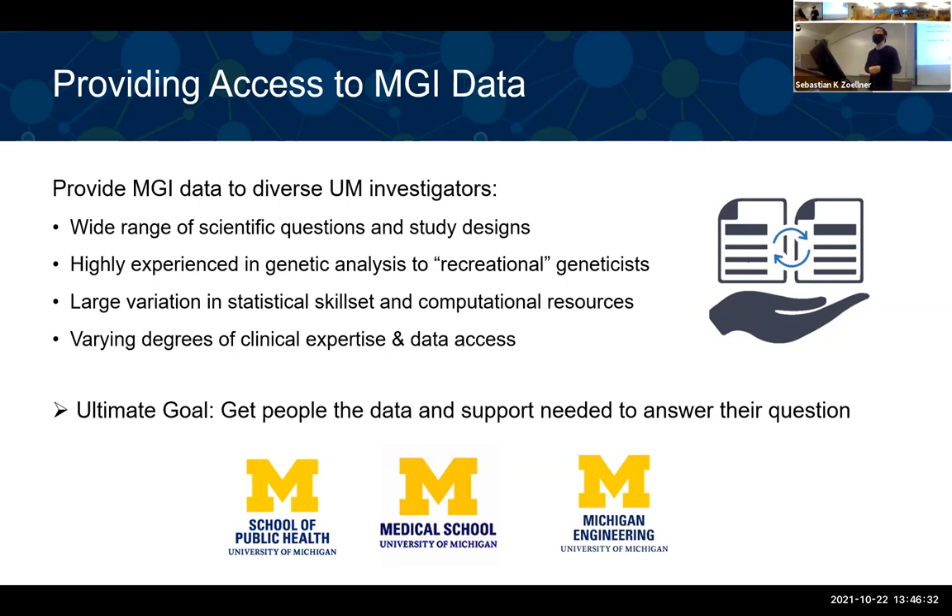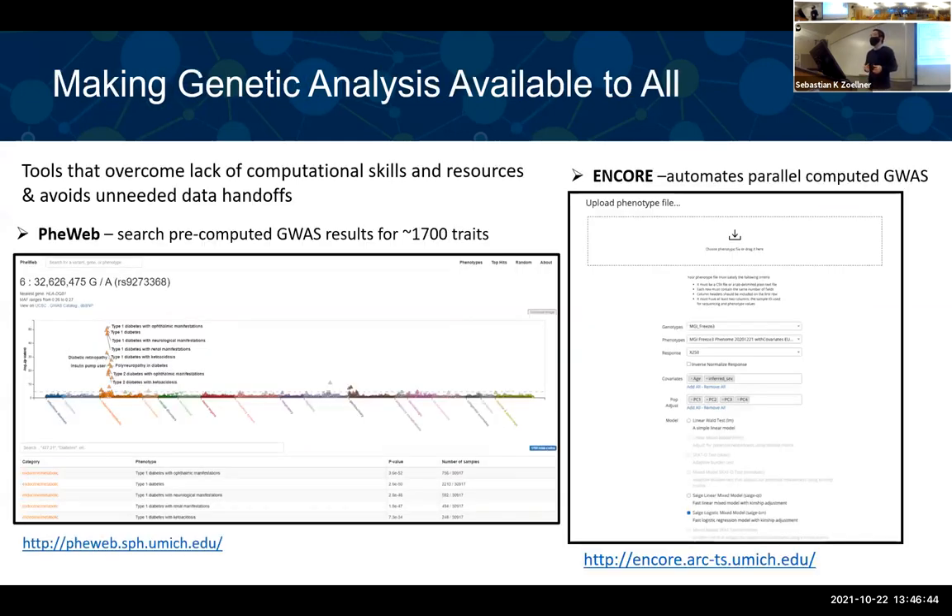You don't even need to know anything about genetics — there are people on our team that can help you with analytical plans. We also provide websites that facilitate running genetic analyses. In particular, there are two web resources for the MGI dataset: FEWEP on the left and ENCOLE on the right. FEWEP is a website interface that allows you to visualize genome-wide association study results for 1,700 phenotypes, providing all the GWAS SNP and phenotype association results. It makes it very easy to visualize — you can input a trait name and it shows Manhattan-type plots.